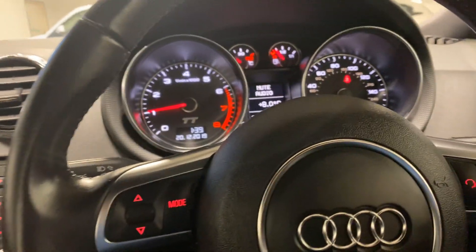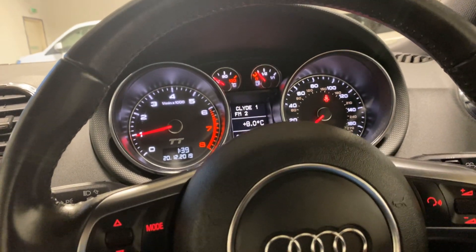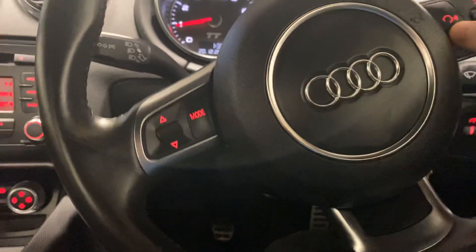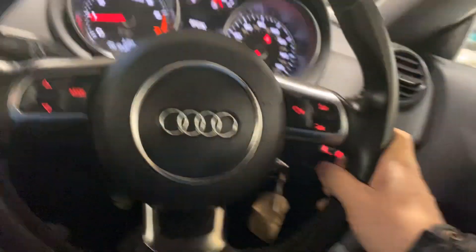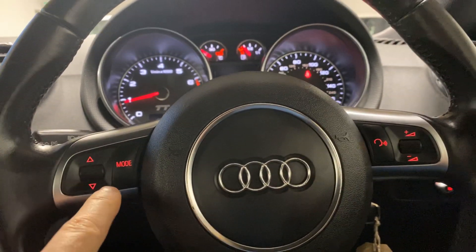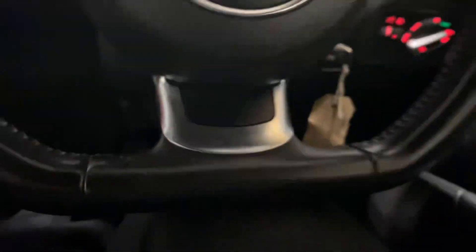The stereo needs to be switched on first — there we go, menu. Yeah, just quite a nice car this. Just syncing in the telephone — the phone book is empty. Yeah, it's just a really nice car, very clean.